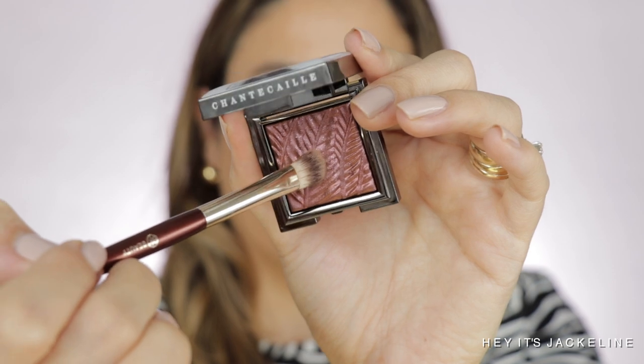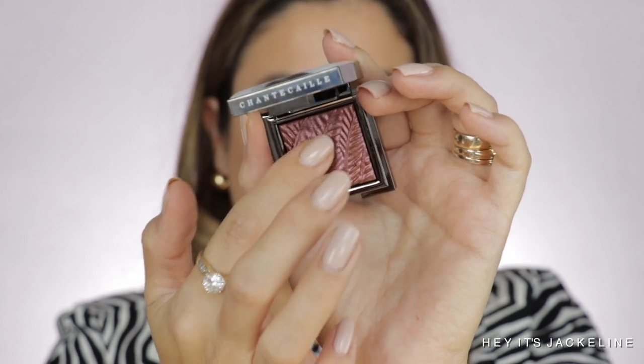The great news about these luminescent eyeshadows is that they are going to be permanent on the line, which is amazing. The best application for these eyeshades is actually with your finger, but you can also use a brush — I'm going to use my PK Beauty 203 brush. I'm going to take this shade and apply it on my outer V. I want to show you the finish with finger application. Do you see the intensity right there? It has little micro pink glitter in it — micro, tiny ones. I'm going to diffuse this shade and blend it above the crease just a little.